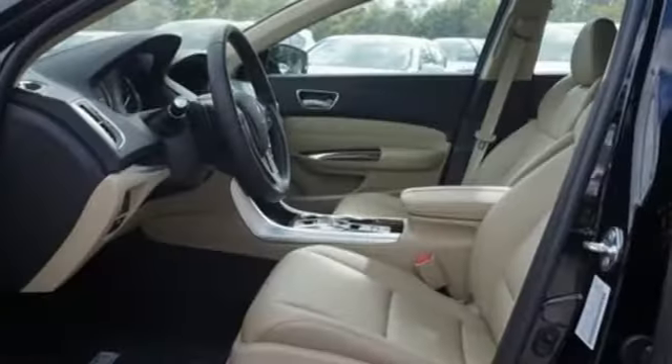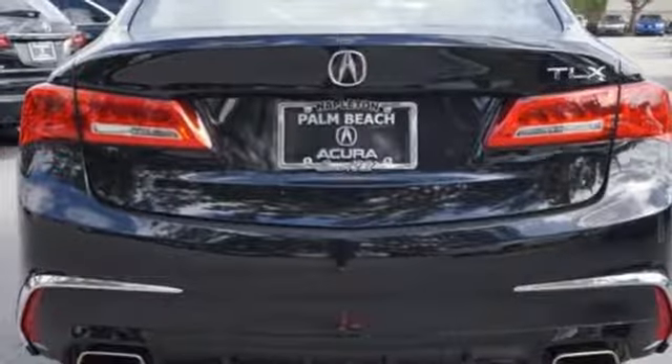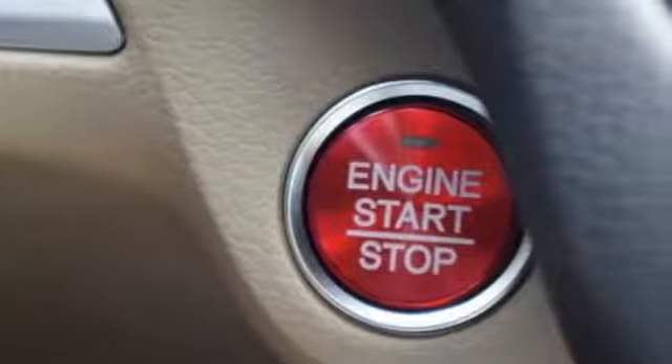All-wheel steering, external memory control, front heated sports seats, gas pressurized shocks, auto dimming rearview mirror, and power heated mirrors.